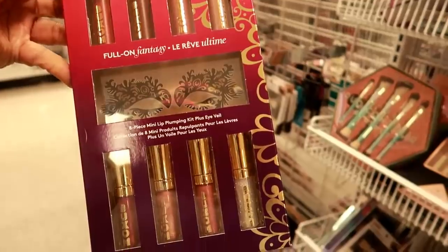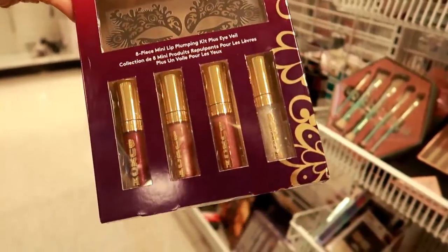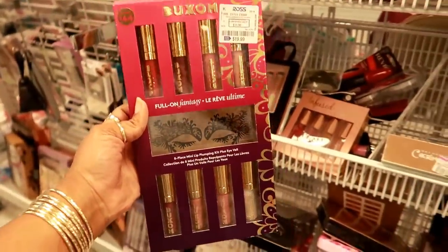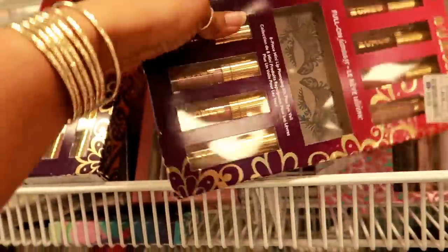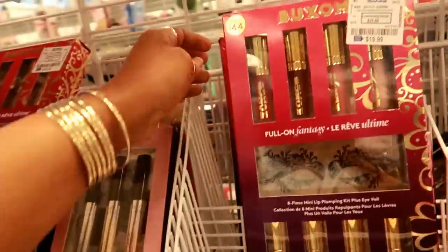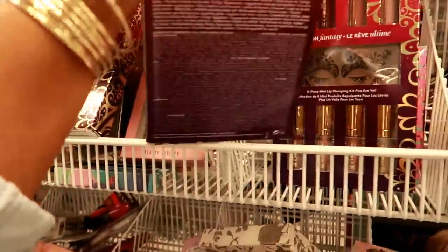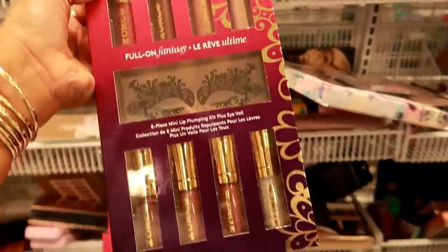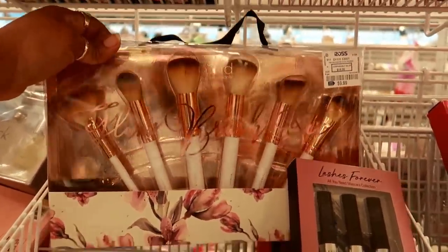I just saw this — Buxom is by far my favorite gloss, and this is only $19.99. It's a pumping kit plus eye veil — I don't know what that eye veil is, but these are the colors you get. Besides Mac, this is my favorite gloss. Let me see if they have a different set — looks like they're all the same. I don't really need any more gloss, but I think I'm gonna get this Daisy Fuentes brush set for $9.99.